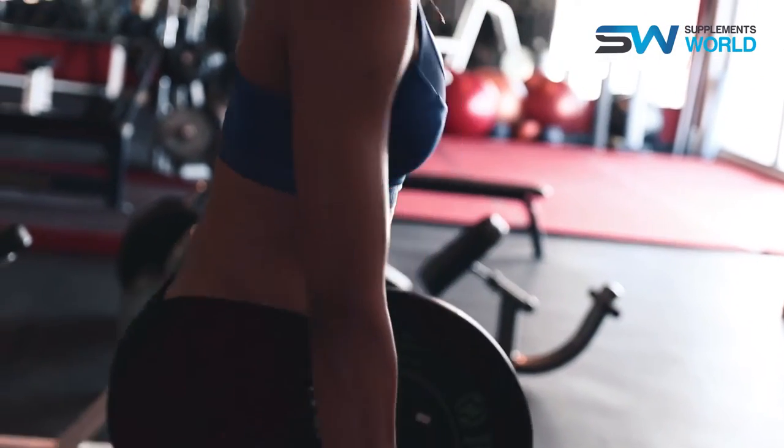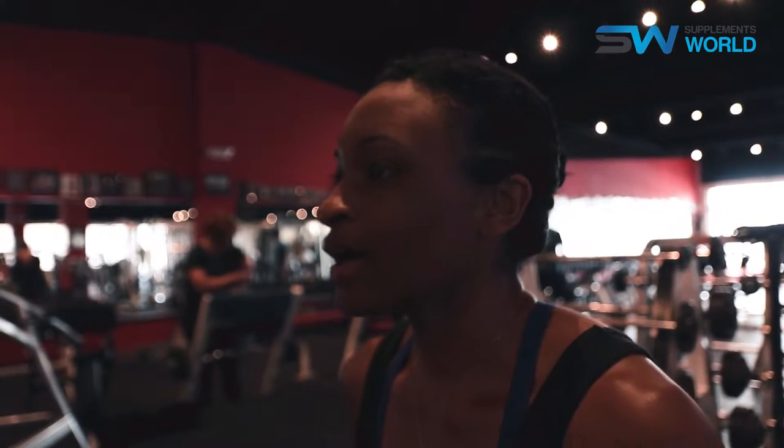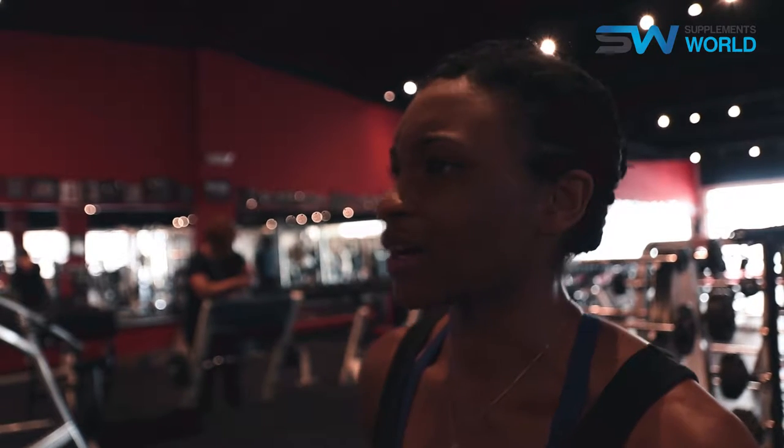We'll do a lunge matrix, deadlifts, squats — something like that to get your range of motion going as well. Then from there, we like to do a lot of circuit training.